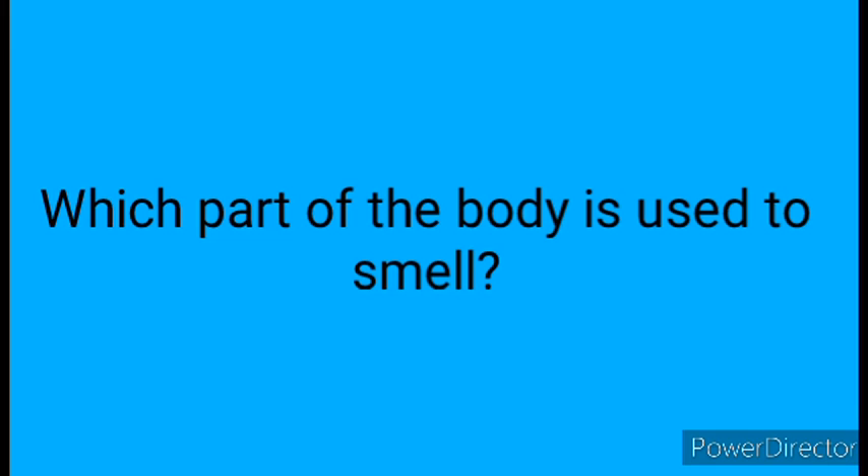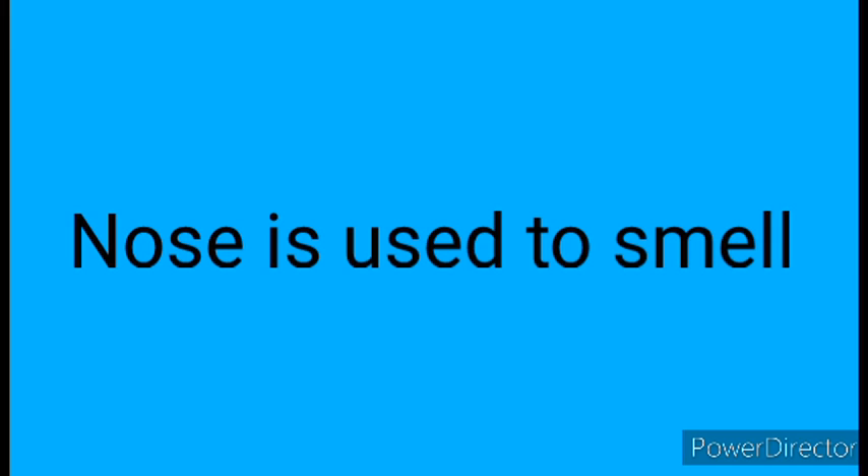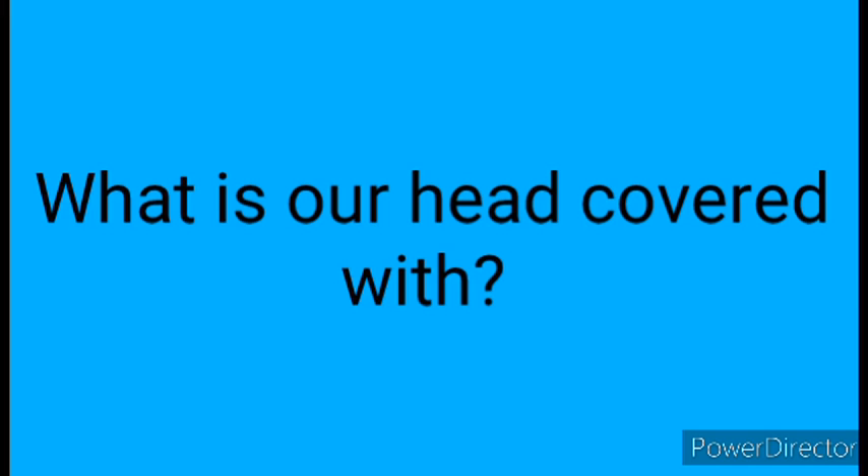Let us start with question and answers. Question 1: Which part of the body is used to smell? Answer: Nose is used to smell. Question 2: What is our head covered with? Answer: Our head is covered with hair.